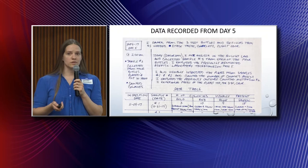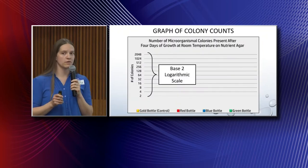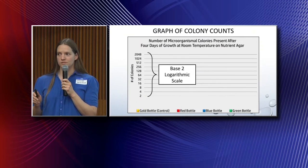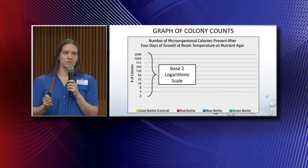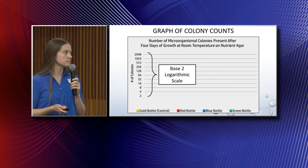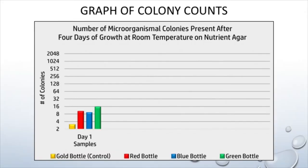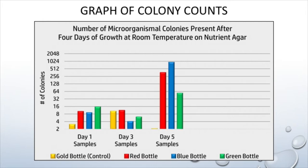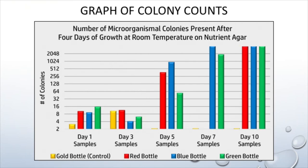I collected a lot of data, so I compiled it all into a chart indicating the number of microorganism colonies for every sample I took, at a time point of four days of growth on nutrient agar at room temperature. From the samples taken on day one, all four plates actually had growth, which was surprising. Day three showed the same type of results. By day five, the colony counts went into the hundreds. By day seven, into the thousands. And by day ten, the colony counts were literally off the chart.